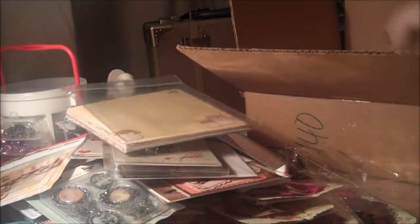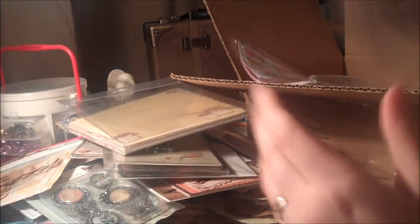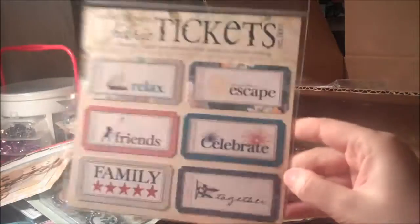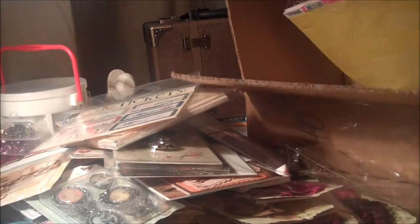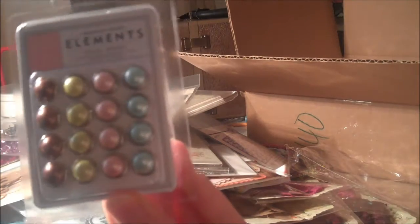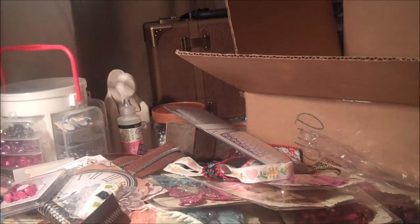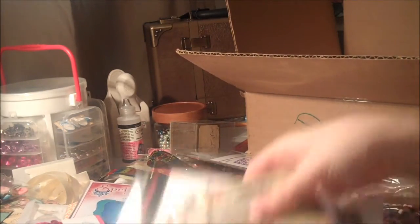For embellishments, I got these fabric ticket swipsters from Webster's Pages Yacht Club. And also I got some American Crafts brads — they were like a dollar a piece, a really good deal. I'm always excited about the packaging because it's really worth the wait.